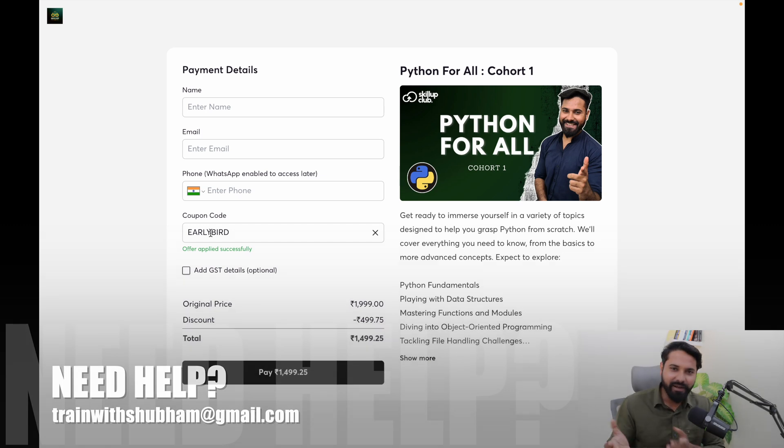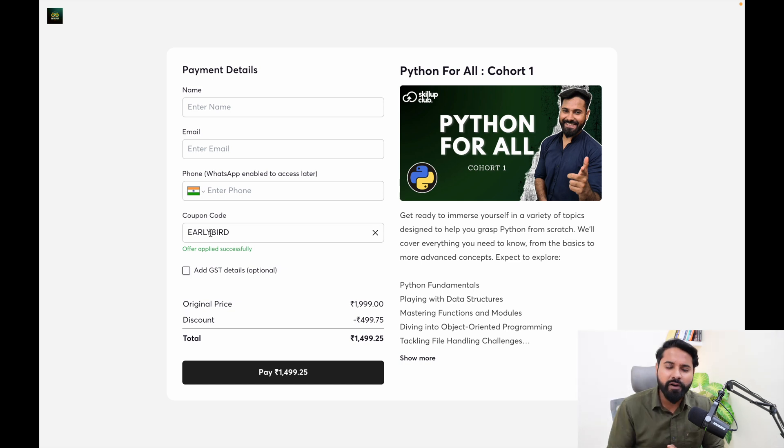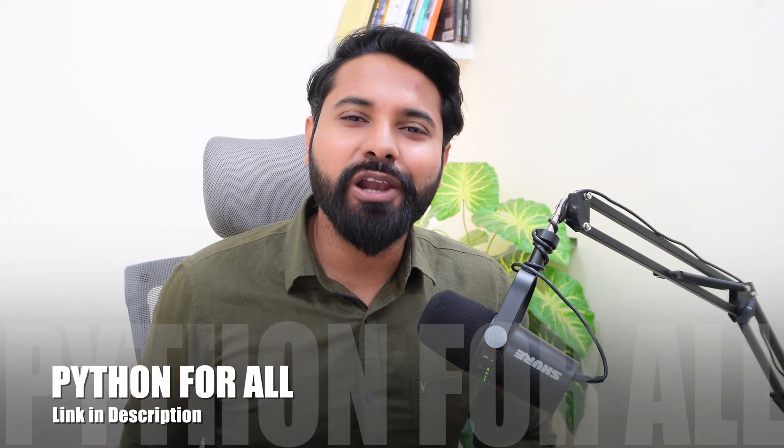If you need any assistance in the process, mail me at trainwithshubham@gmail.com or comment on this video — I'll be there to help. I hope you get all these projects delivered to you and all the Python learnings for your next job switch. I'll see you all in Python for All Cohort One. Thanks a lot for watching — see you in the next video.